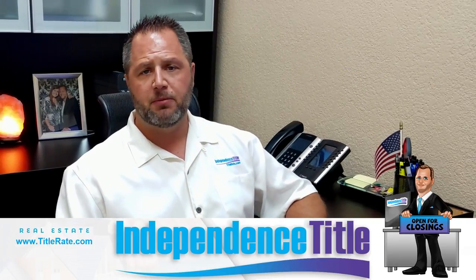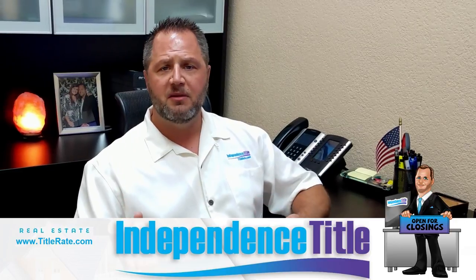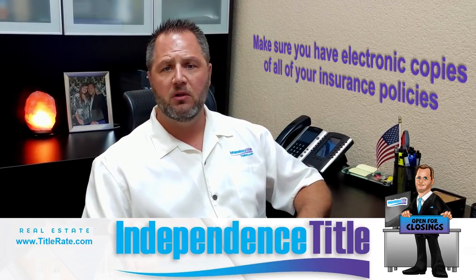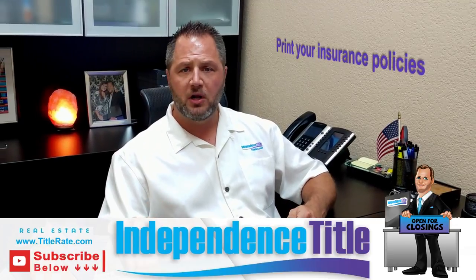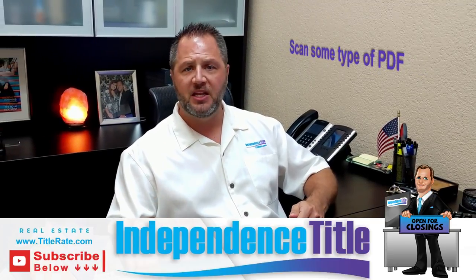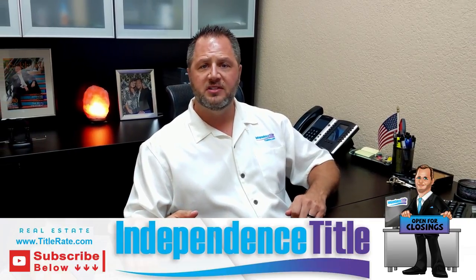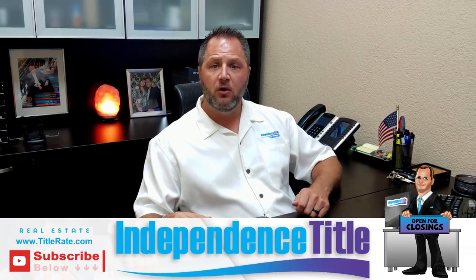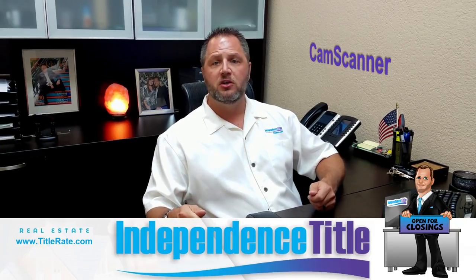From the title company perspective, I want to make sure you understand how important it is to have electronic copies of all of your insurance policies. Print your insurance policies so you have an actual copy, and make sure you scan a PDF. If you don't have a computer at home to scan, you can use an app for your phone called CamScanner to scan your insurance policy.